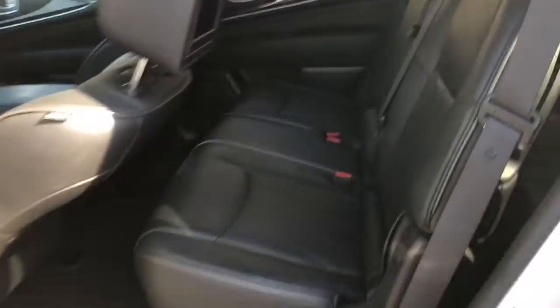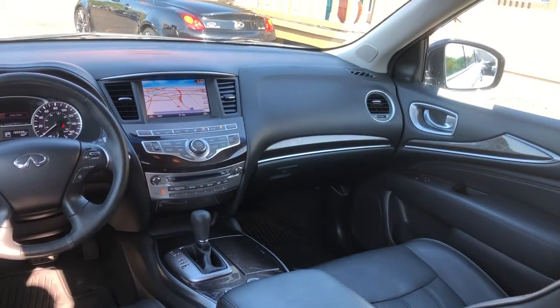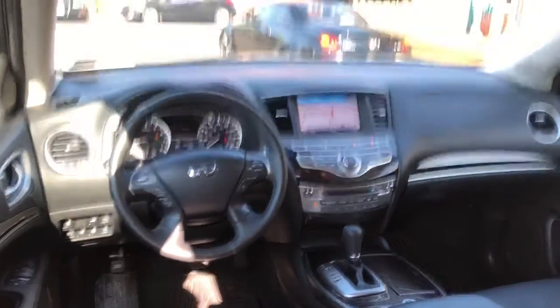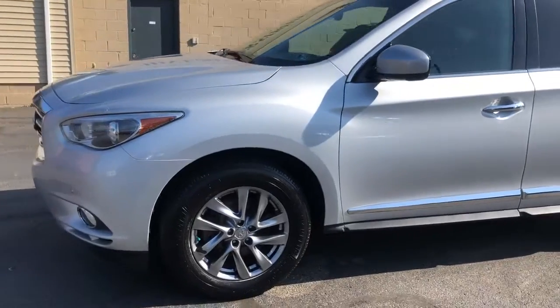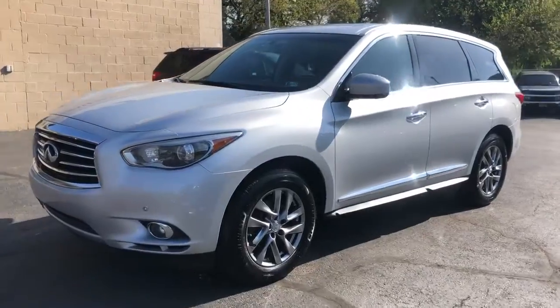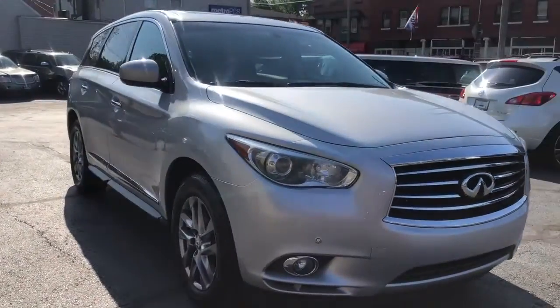Factory rear DVDs, sunroof, back-up camera, bird's-eye view, beautiful wood grain leather-wrapped wheel, heated steering wheel. Loaded 3.5-liter V6 motor, factory DVD entertainment system, Bose sound system — loaded, loaded, loaded. Three months, 4,500 miles over the complete driveline warranty included on this 2013 JX.